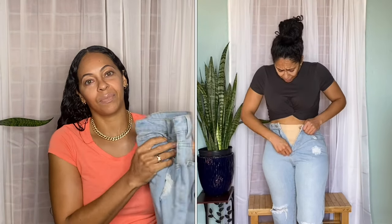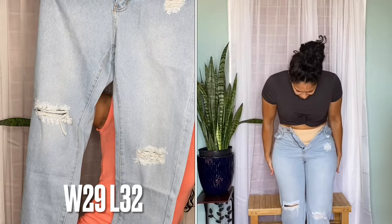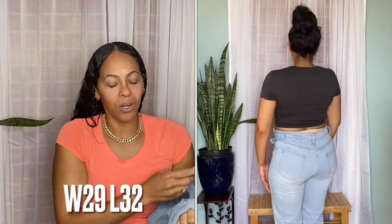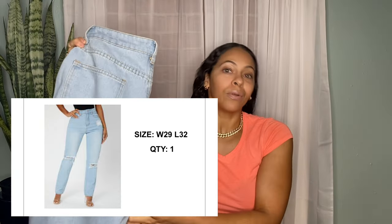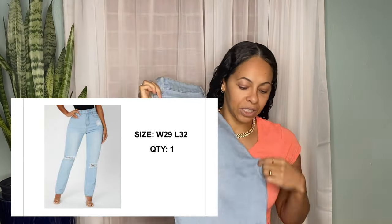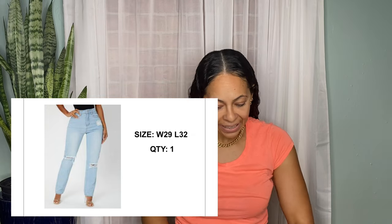Starting off with these jeans — they did not fit. I'll put the size on the screen. I did put on some weight, so I'm also wearing compression shorts underneath so my dresses look smoother. I will eventually be able to fit into these again, so I'm not going to get rid of them because they're super cute. They would have looked so nice.